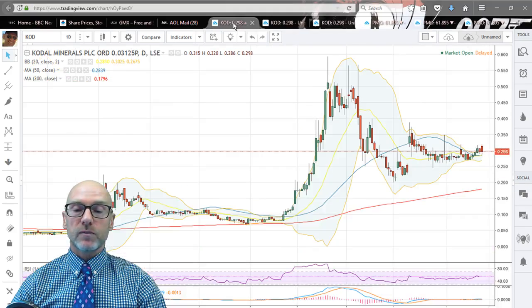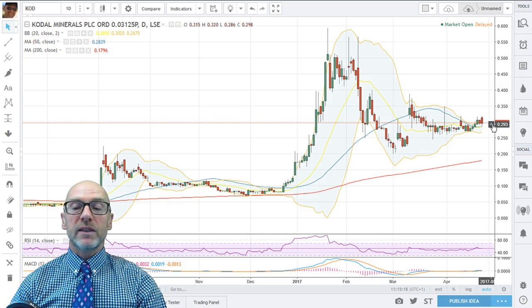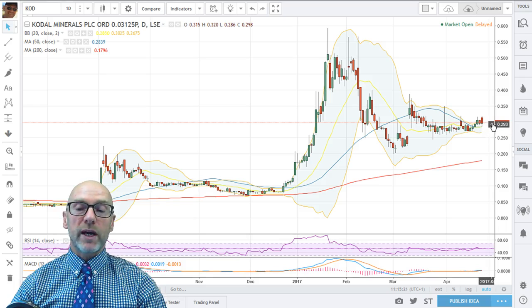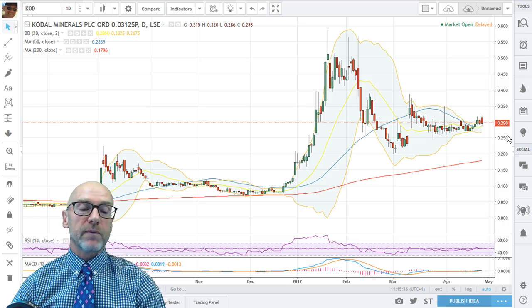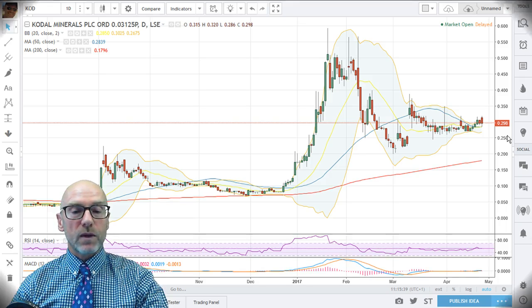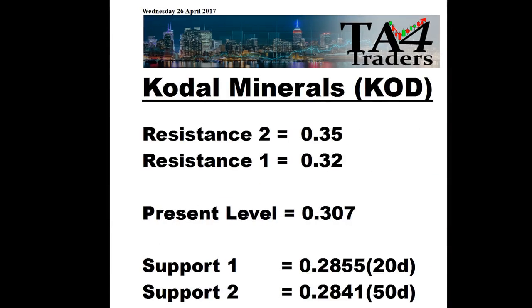Going back to the daily — if that occurs, we'll get a few more days going sideways. Let's see what happens once the 50-day turns around and catches up; will that give the push for a break? In my view, don't rush into this stock at the moment. Wait a few days and see what happens — come back and review at the end of the week. On Kodal Minerals, the support and resistance levels are: 20-day at 0.2855, 50-day at 0.2841, with key resistance at 0.32 and 0.35.